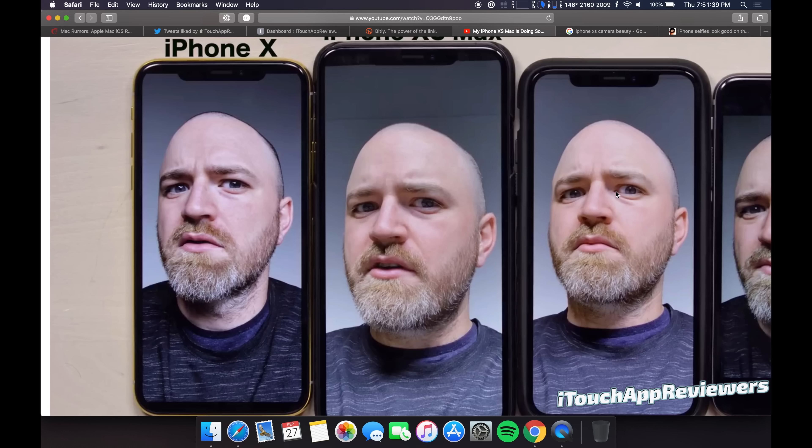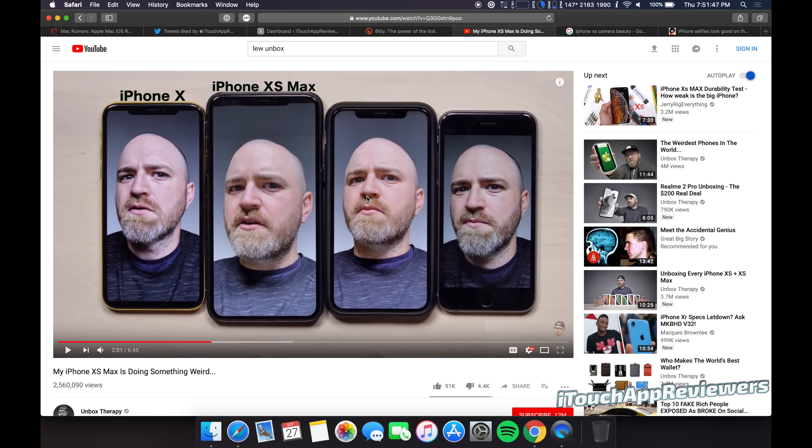People buy the iPhones for realistic photos, not for this garbage. This just looks bad. I mean, look at his beard — it's not even close. And he points that out in his video as well, how disappointed he is in it. It's just creepy looking.